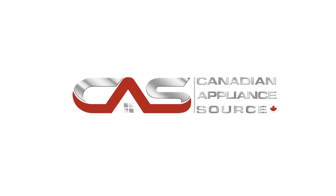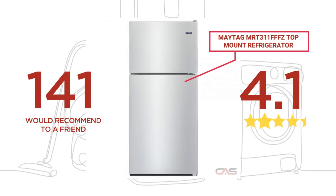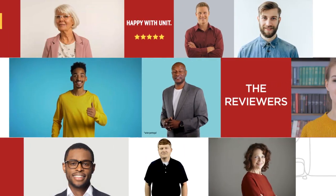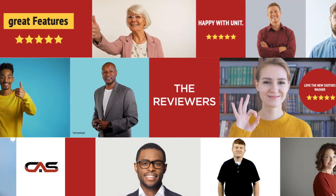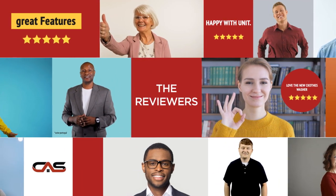Welcome to another product review from Canadian Appliance Source. This full-sized refrigerator by Maytag has earned high scores from buyers. Real reviews from customers will help you choose the right appliance for you. This one got a 4.4 star rating.